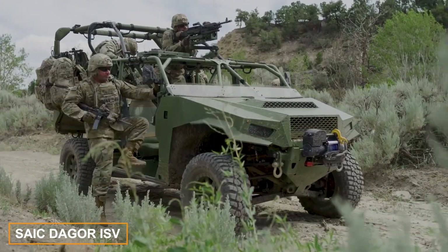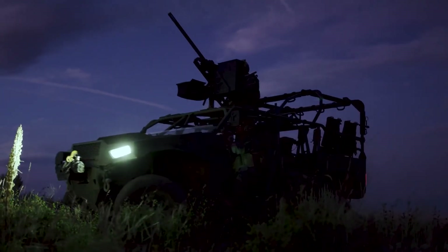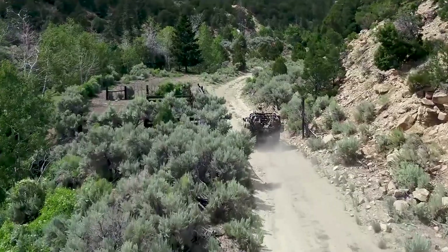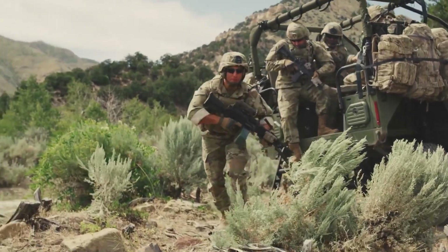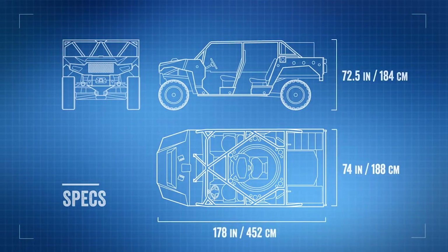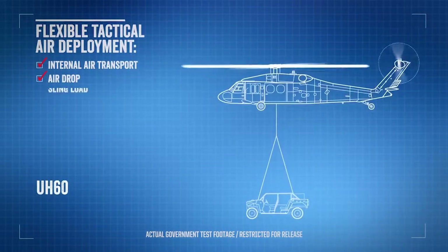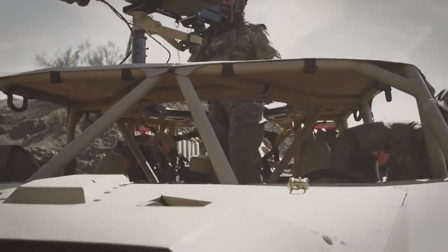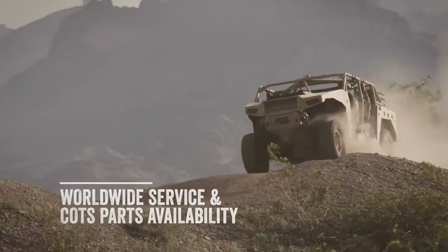Here's how SAIC and Polaris engineers envision the ISV, or infantry squad vehicle. Note that this is not the Chinese automaker but an American company collaborating with the US government. The goal for the ISV was to enhance payload and off-road mobility while keeping the weight light for easier air transport, including by UH-60 Black Hawk helicopters. To achieve this, engineers leveraged the strengths of the Polaris MRZ-R buggy and applied them to a larger vehicle.